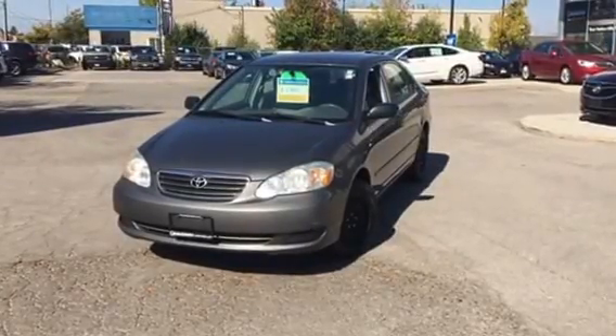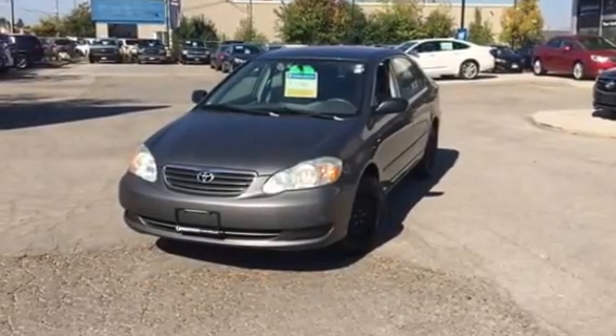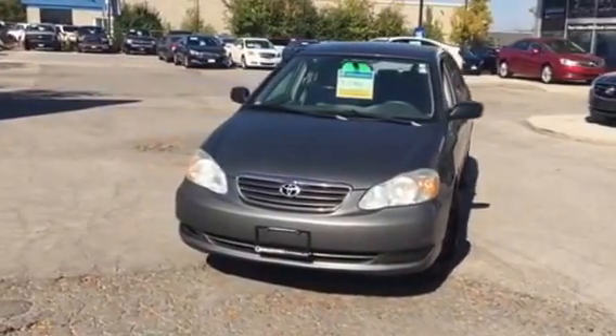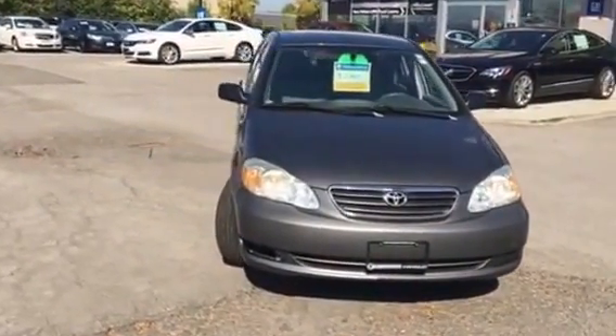Good day. I'm showing you today a 2005 Toyota Corolla CE. This vehicle is one owner, accident-free. Vehicle runs fantastic, great condition for the year.